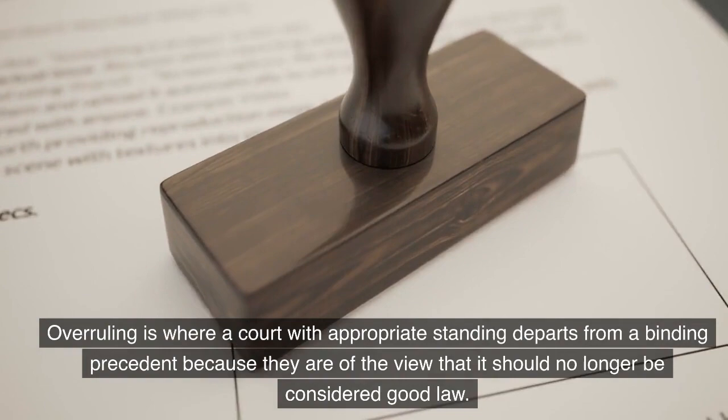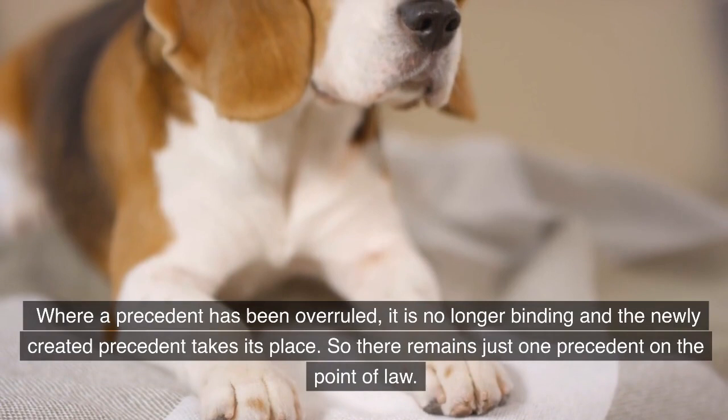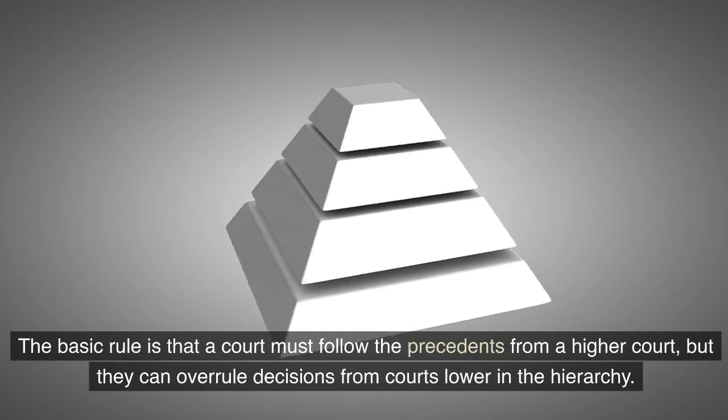Overruling is where a court with appropriate standing departs from a binding precedent because they are of the view that it should no longer be considered good law. Where a precedent has been overruled, it is no longer binding and the newly created precedent takes its place. So there remains just one precedent on the point of law.